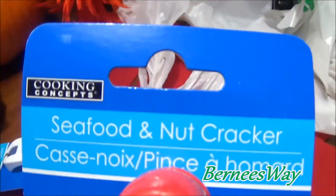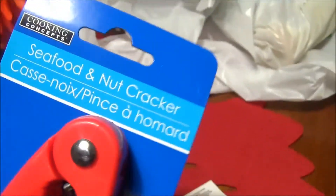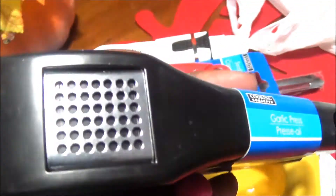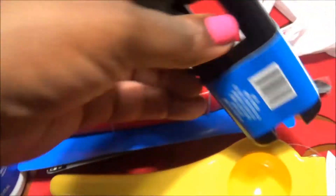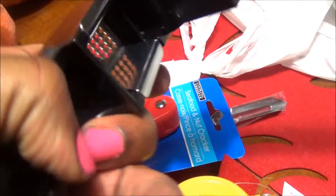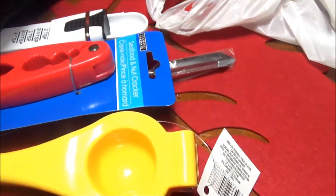I also have a seafood and nut cracker by Cooking Concepts. I love this for crab legs, walnuts, and all those other nuts you get during the holidays. When I saw it I thought I should have gotten two, so I may go back for another one. Also a garlic press - for those times when you want to mince your garlic. You put your garlic in there and it presses and minces it right out.